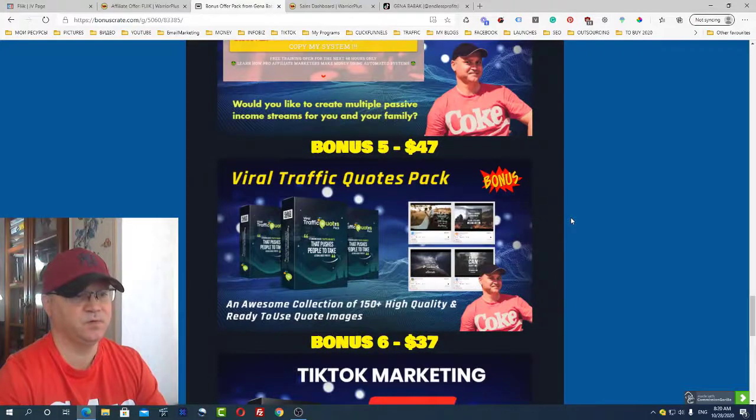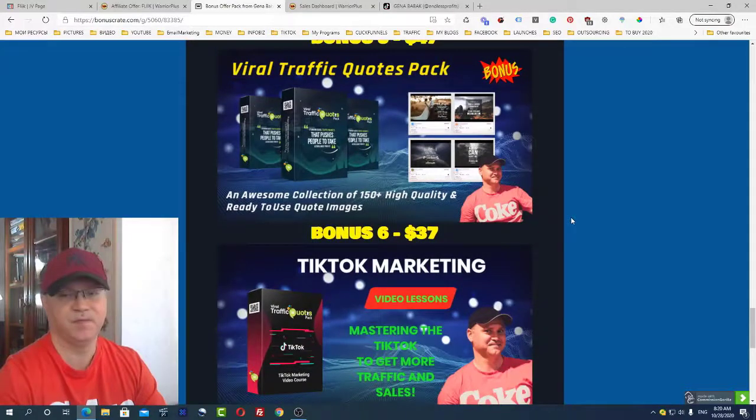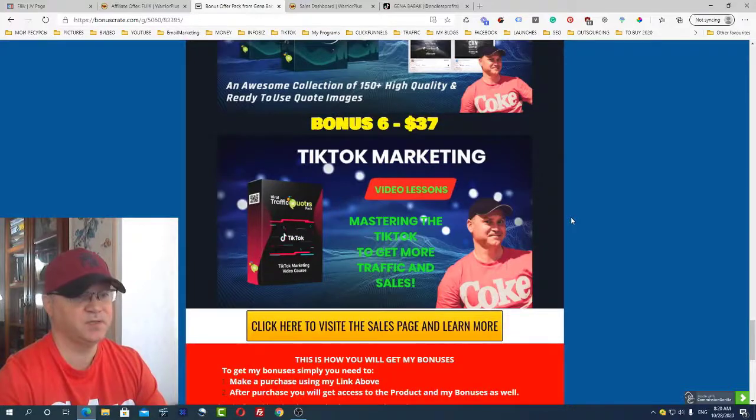Bonus number five - we all use traffic quotes for our social marketing, so I decided to include this viral traffic quotes pack in my bonuses. You'll get access to a collection of 150+ high-quality, ready-to-use viral quote images.